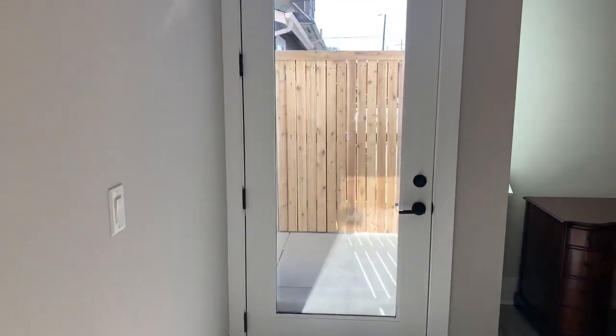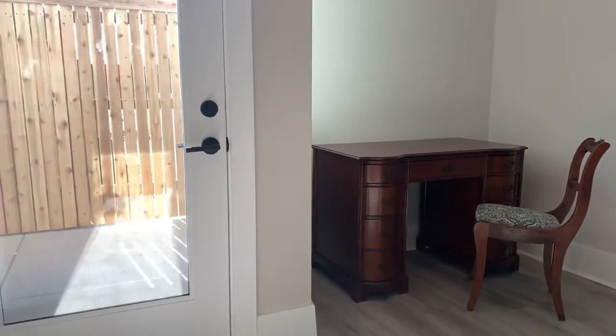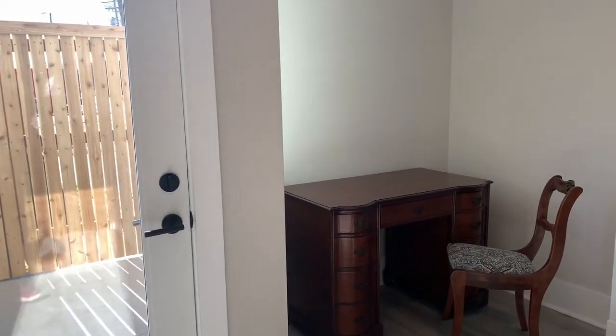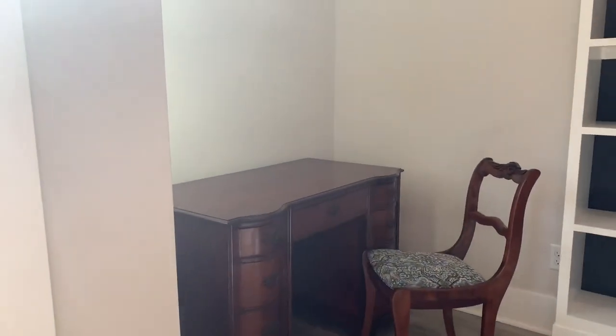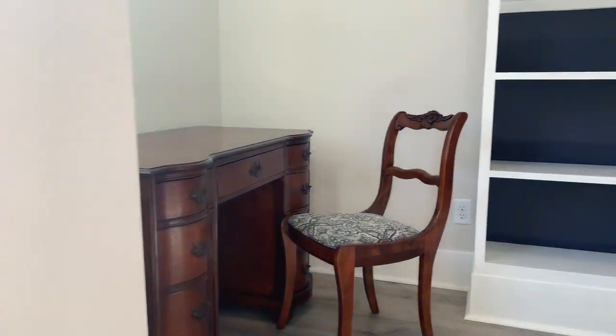And this is right when you walk in. You can see my grandfather's desk there — I just had it refurbished, and it turned out gorgeous. The blue seat cushion kind of goes with our charcoal blue backgrounds.